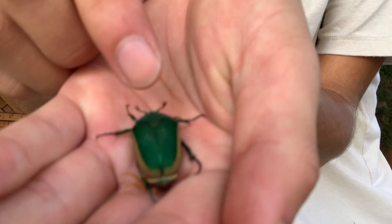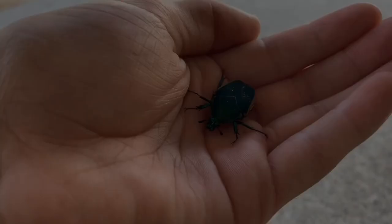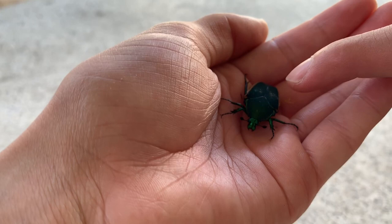Little green June beetle. Let's take a look at the body parts. This top part of the body is known as the pronotum — let me get a better view. This is the pronotum, and these are the elytra. You can see how green it is; it's really bright, unlike most beetles around here. These guys are really colorful compared to other insects.